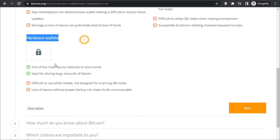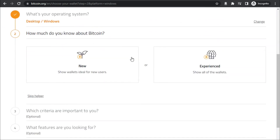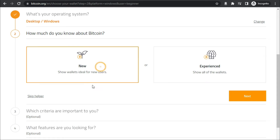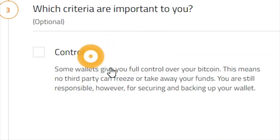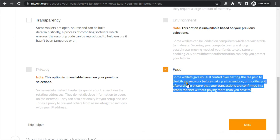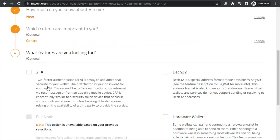If you want to go for a hardware wallet you can also do that. Once you've picked your options, simply click on next. It will then ask how much you know about bitcoin — it is really important to be one hundred percent honest. Most of us are just not experienced in this field; we are rather new. Even if you've been following the crypto markets for a few months or a couple of years, you cannot consider yourself experienced unless you've done a lot of trading, so just select new and click next. It will then ask which criteria are important to you — options include control, transparency, fees, and two-factor authentication, which I selected to make my wallet more secure.